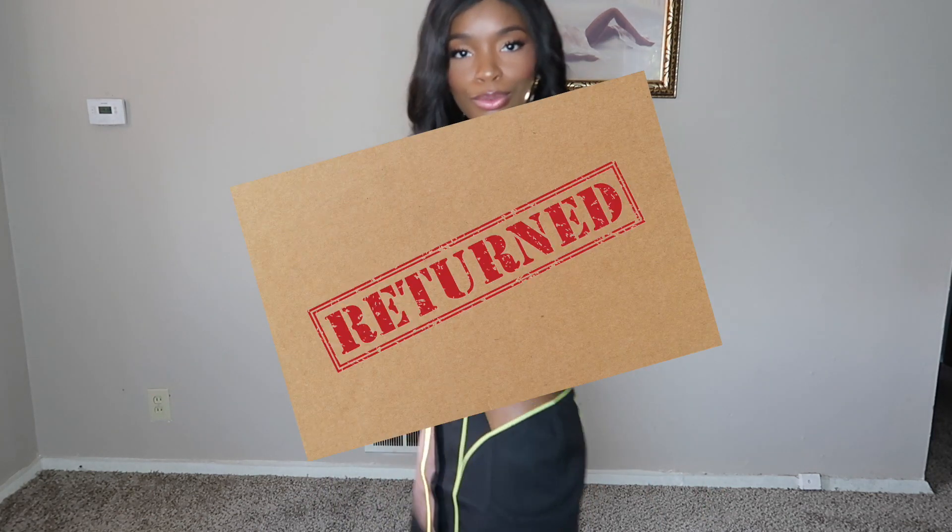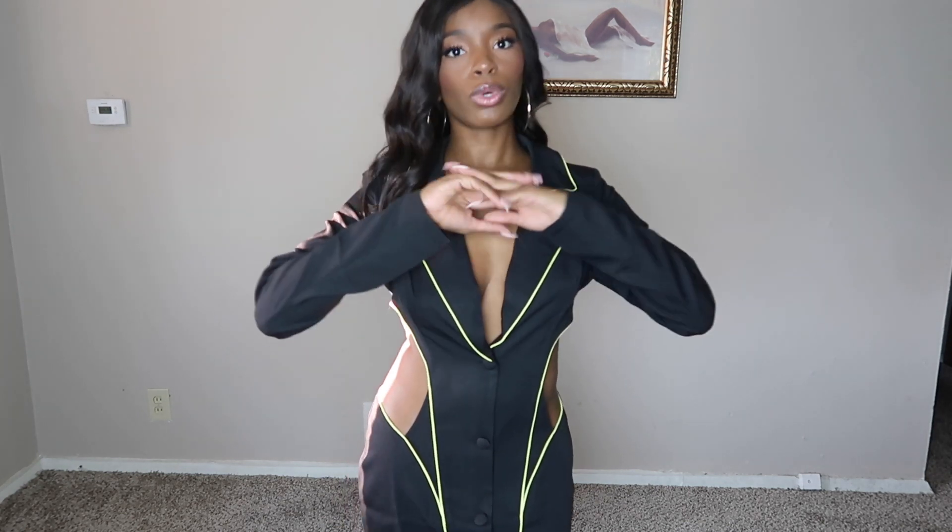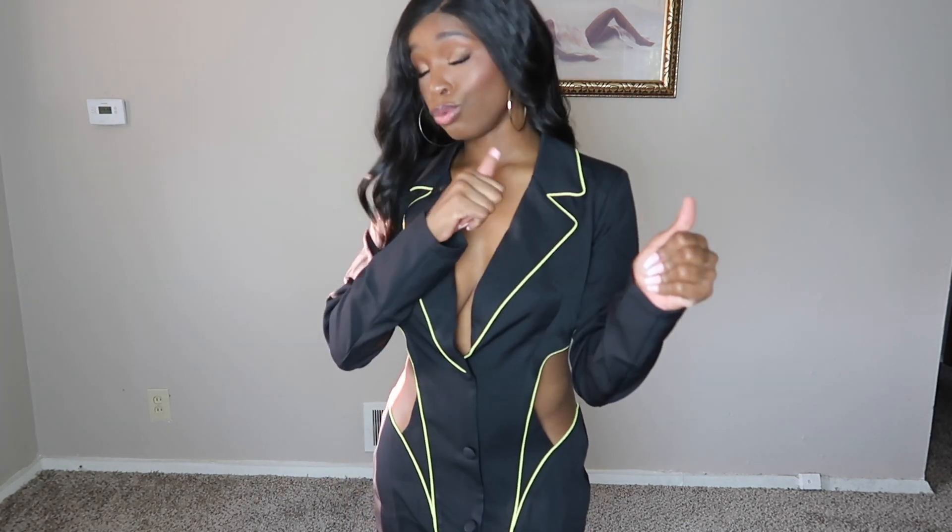This haul was huge and long. Make sure you thumbs up, comment, like, and subscribe — I put a lot of work and a whole lot of money into this one. Thank you guys so much for watching. Let me know which items you liked and if you would wear them. Tell me if they look good or if they look a mess — it'll give me insight into what not to buy next time. We're on the road to 5K and monetization, so we need all the support we can get. See you all in the next one!